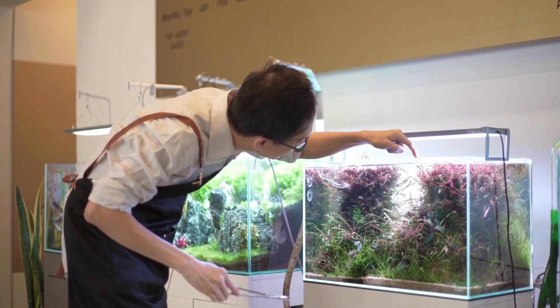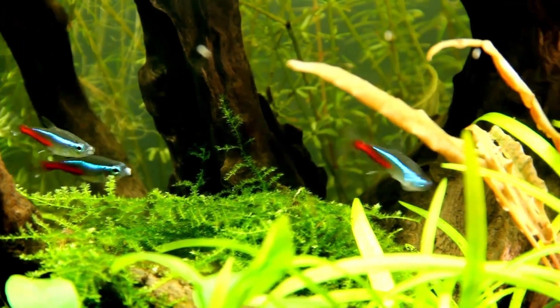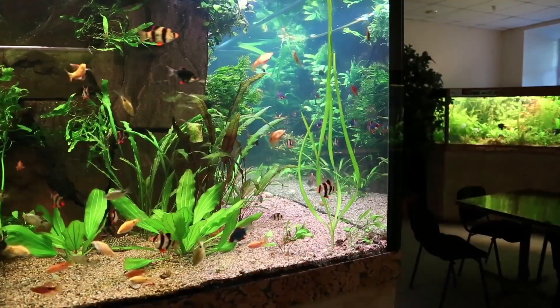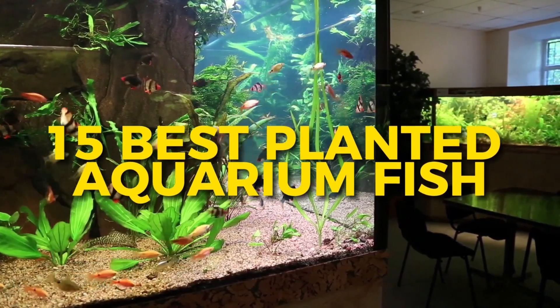If you're one of those few who love being surrounded by plants while keeping an aquarium, it might be pretty challenging to always include these green pigmented living organisms inside your tank, as they can be torn apart by some fish. That's why in today's video, let me help you choose among the 15 best planted aquarium fish to add to your biodiverse and colorful planted freshwater tank.